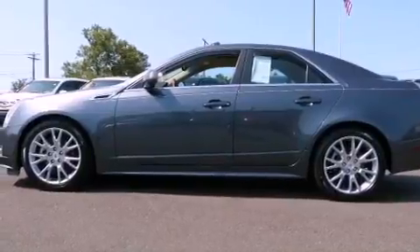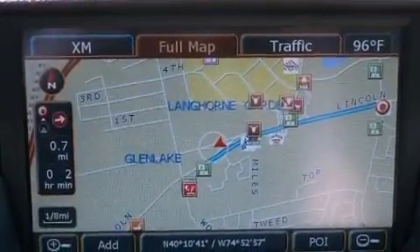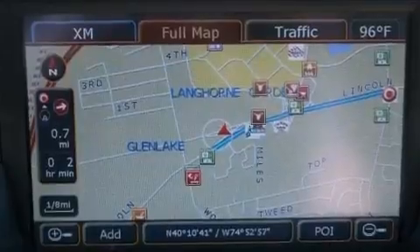Its top features and packages include a performance package, a sunroof, a DVD player, 10 perfectly positioned speakers, commercial-free satellite radio, and a tire pressure monitoring system.